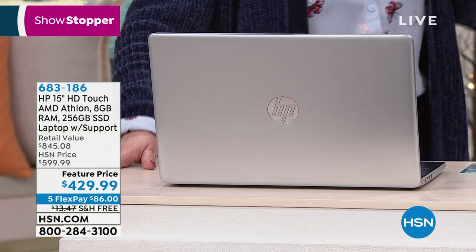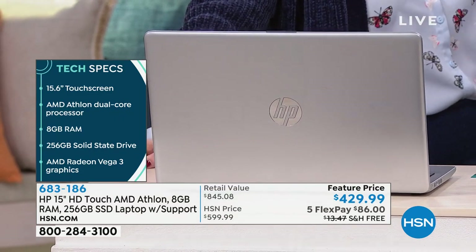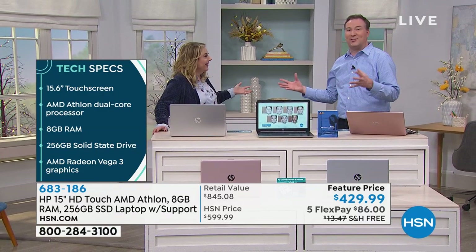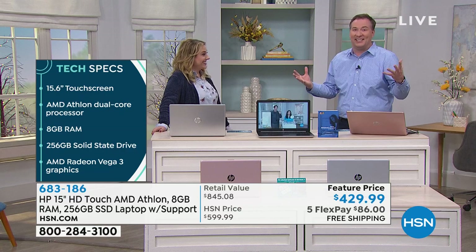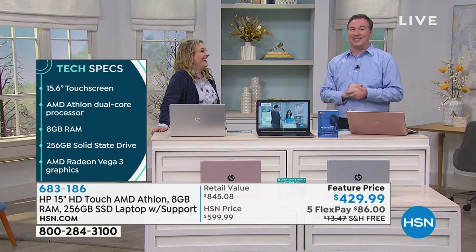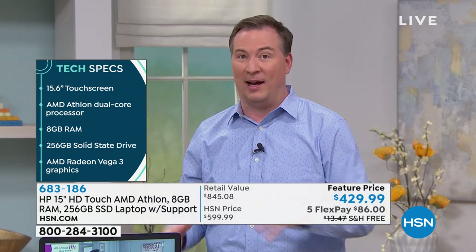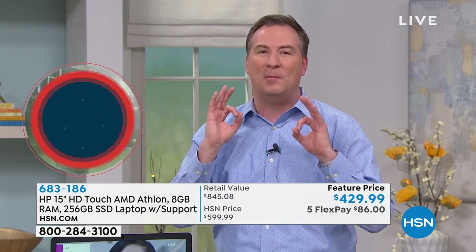If you have an HSN card, you get to take an entire year to pay it off — about $36 a month. Go to hsn.com, search HSN card, no annual fee. Joe, this has everything. If I was getting a new laptop, I'd want it to be touchscreen, have an optical drive to play DVDs, an SD card slot, and I'd want it to be fast. This has so many things. People come up and ask me what to buy — I studied this at Ohio State University — and this is the one I recommend.